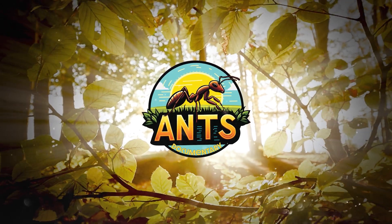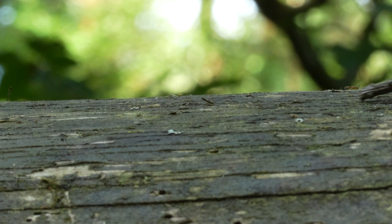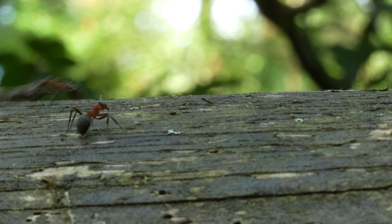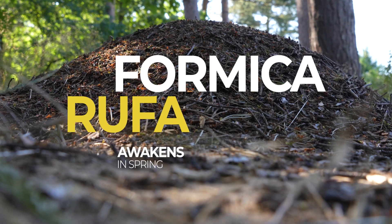Hi everyone! Spring has finally arrived in the temperate regions of the Northern Hemisphere, and with it comes the awakening of a species we absolutely adore. Witness the rise of the mighty Formica rufa after their winter sleep. Let's dig in!